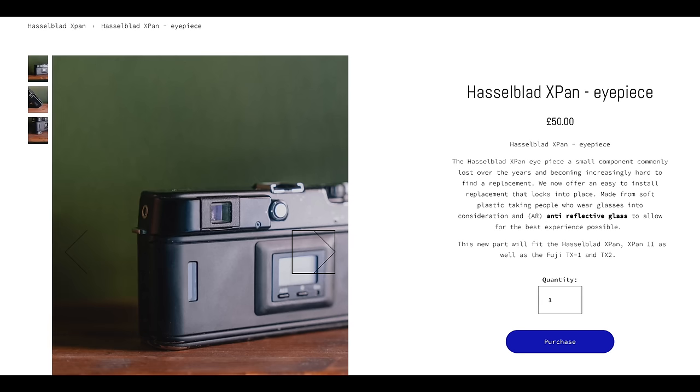Then we have PPP Repairs with the X-Pan eyepiece. PPP has been making replacement parts for things commonly missing from cameras. The eyepiece for the X-Pan is common to be missing, sometimes broken or lost. This replacement comes with anti-reflective glass like the original. It's 3D printed but quality-wise it looks really nice, and it's on the PPP Repairs website for £50. If you're missing that on an X-Pan, it's worth the price. It's pretty cool to see Piero making these things for people missing parts, using new manufacturing techniques that make this more affordable and available.